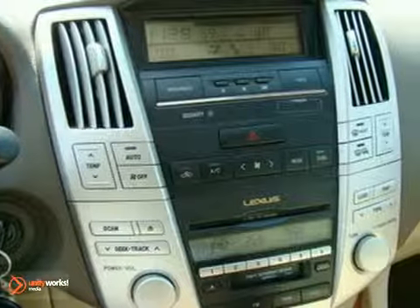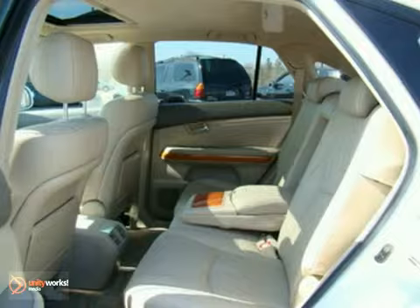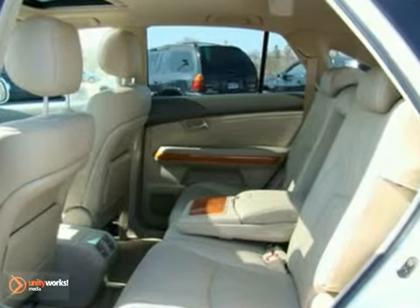The exterior on this automobile is immaculate. It's obvious that this vehicle has been garaged to have a finish like this. The interior is extra clean and has absolutely no rips, odors, or abuse.